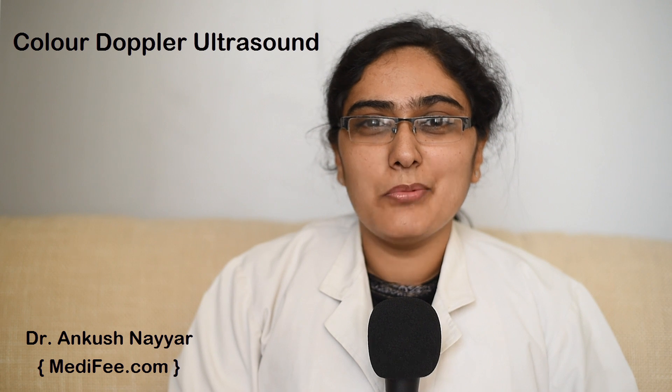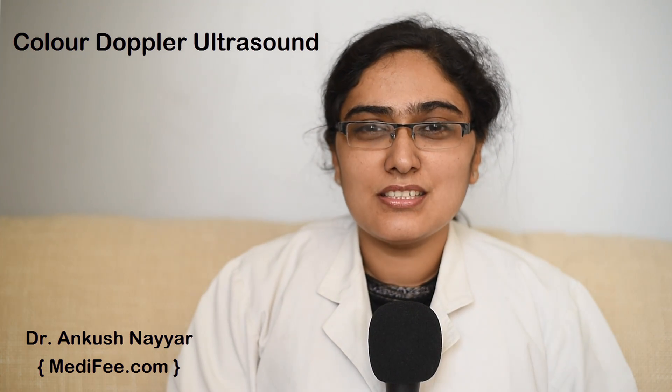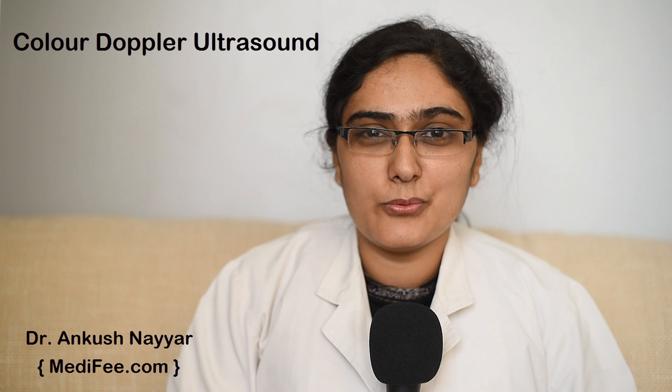Hello, today we will talk about Color Doppler. What is Doppler Ultrasound? What is meant by Color Doppler? How is it done? Why is it done? And what information can we get from this? About this, I will give you some basic information.